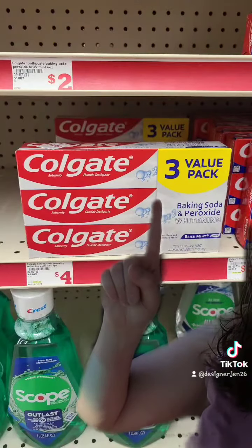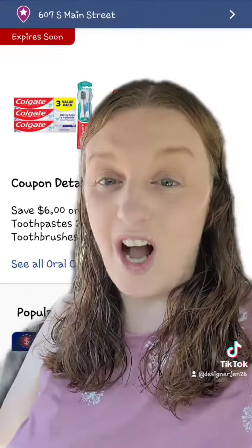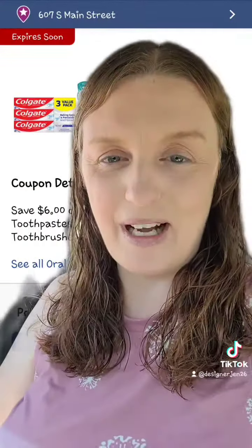Then grab two of these three-packs of the Colgate toothpaste for $4, and make sure you use the $6 off two digital coupon. My grand total before digital coupons was $26.30.